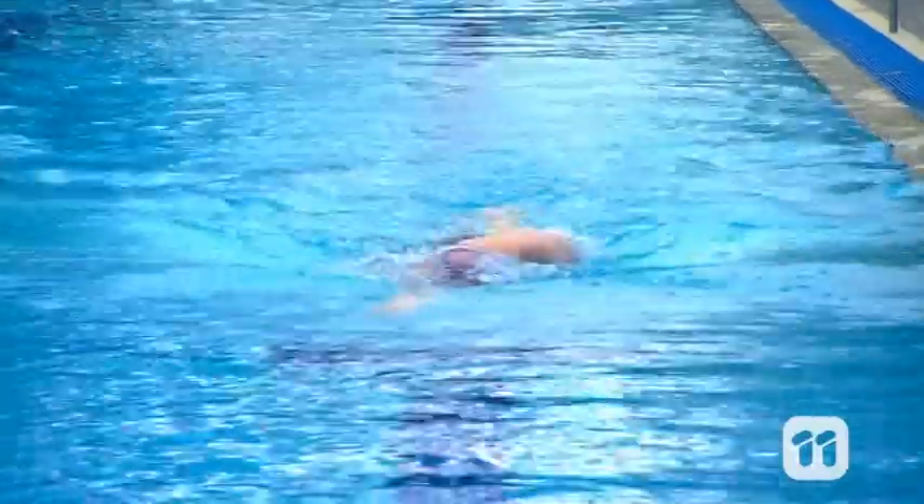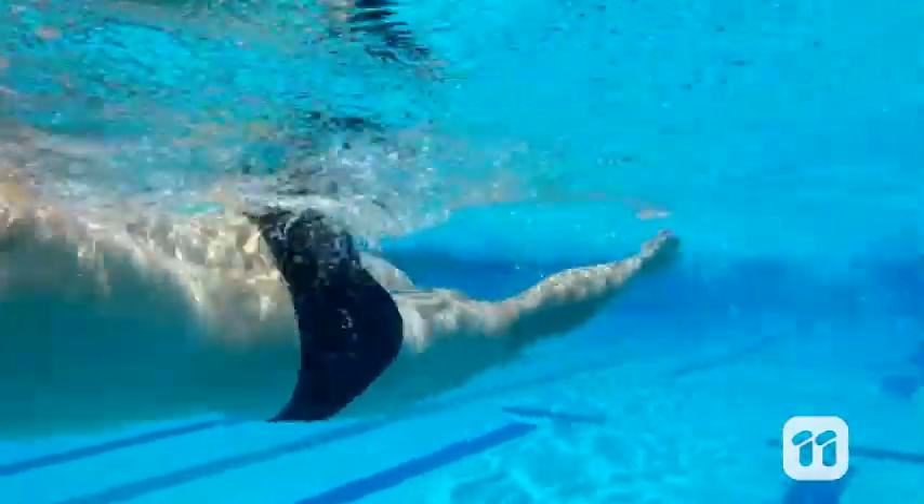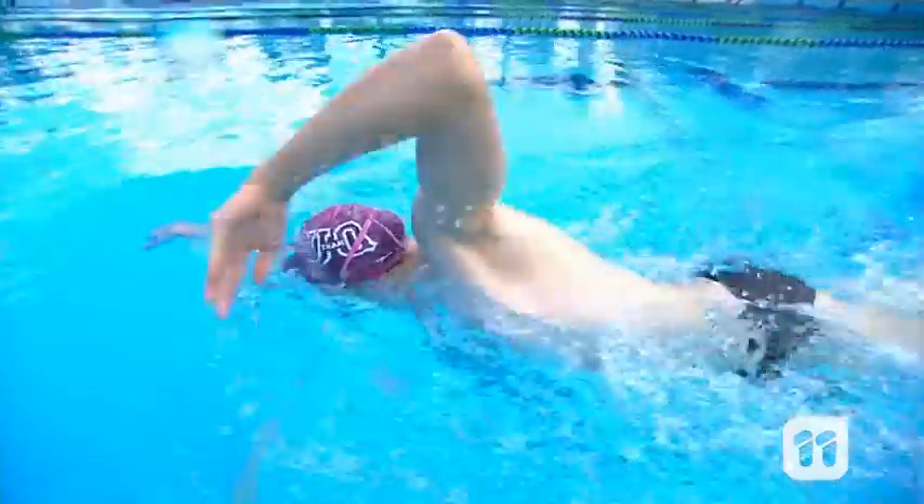The same law applies in arm strokes. Pulling their arms back through the water pushes them forward. The longer the arm stroke, the more force the swimmer creates, and the further they'll go with each stroke.